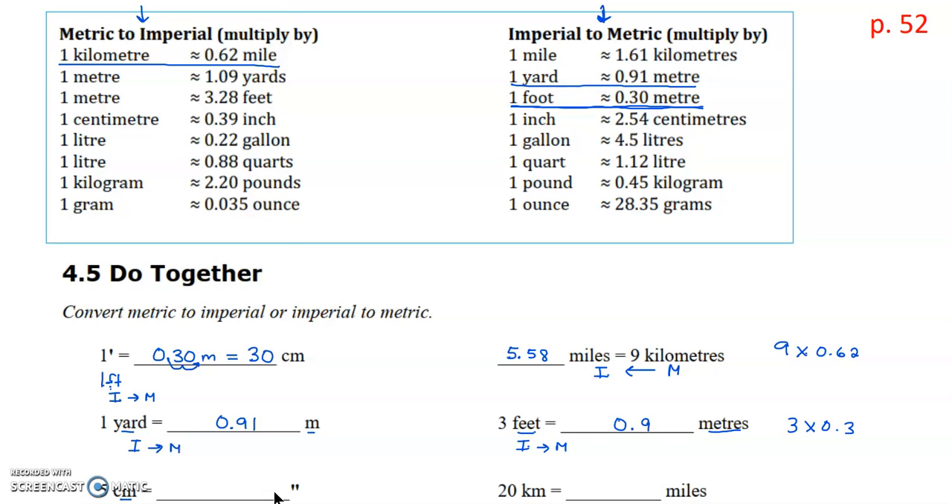The next one, we're going from centimeters to inches, so metric to imperial — left hand side of our table. We look at centimeters to inches and take five times 0.39, which gives 1.95 inches. And the last one, we're going from 20 kilometers to miles, metric to imperial again, left hand side. We look for kilometers and miles, which is the top one, and multiply 20 kilometers by 0.62, giving a result of 12.4 miles.